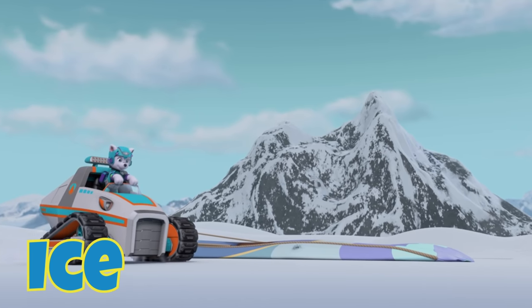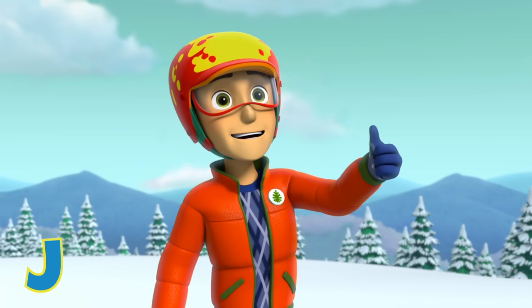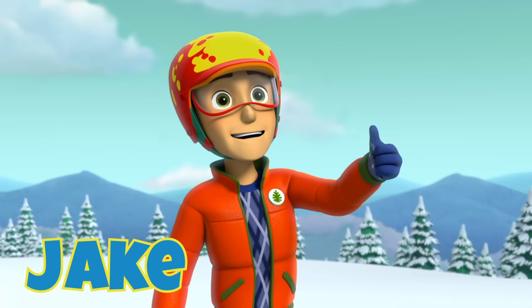I is for Ice, because ice or snow, Everest is ready to go. J is for Jake, a snowboarder who patrols the slopes.